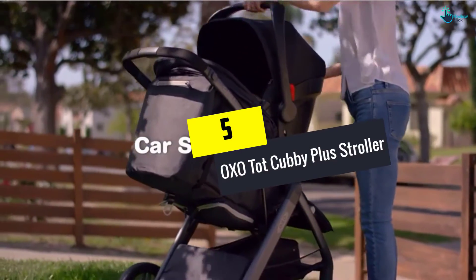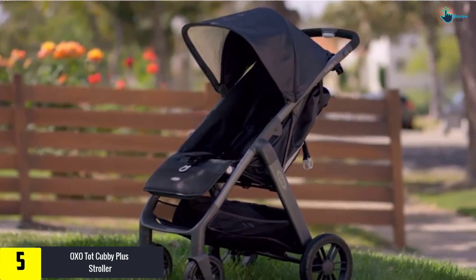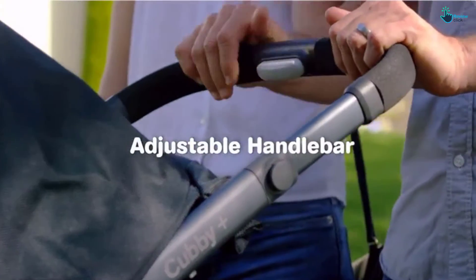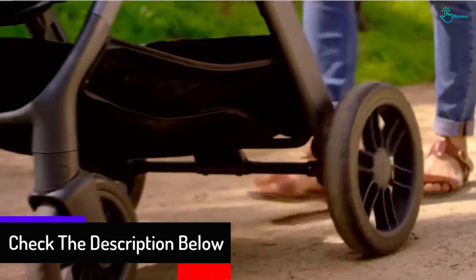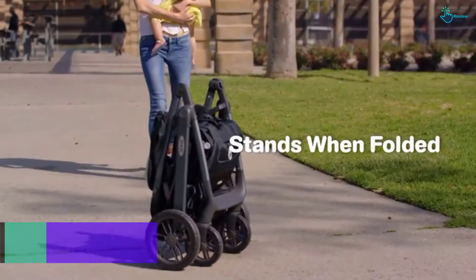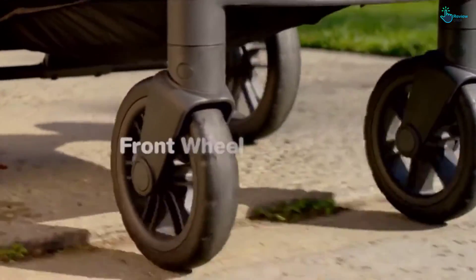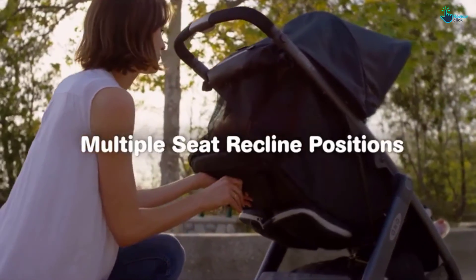Starting at number 5, we have the OxoTot Cubby Plus Stroller. This umbrella stroller comes with one-handed smooth open and close, owing to which unfolding and folding this model is a breeze. As it is closed, it stands upright without the need of any leaning. The five-point safety harness provides instant security without any fuss, and the one-press loosening offers fumble-free adjustment, making it a perfect fit at all times. You can adapt the adjustable handlebar according to your height with a simple press of a button.